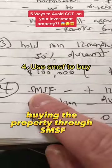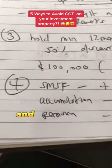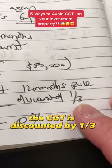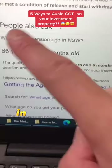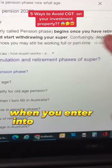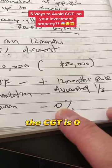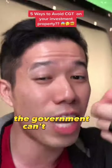Trick number four: buying the property through SMSF, which is your self-managed super fund. If you buy a property through a self-managed super fund and you hold it for 12 months, and if you're in accumulation phase — basically from now to the time before you retire — and you sell the property, the CGT is discounted by one third. However, if you're in pension phase — which is basically when you enter into retirement or are thinking about retirement — and you sell this investment property bought under SMSF ownership, the CGT is zero. So if you bought a property and sold it and earned 400K, you keep that. The government can't touch it.